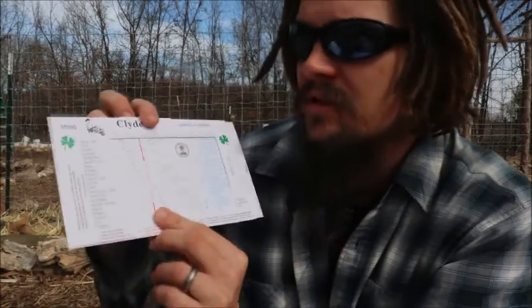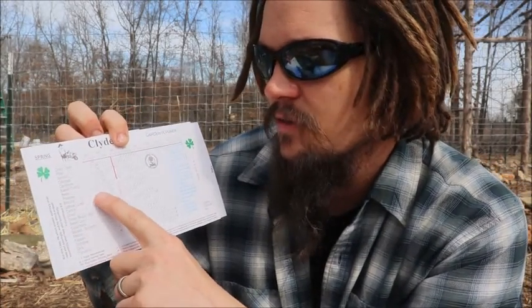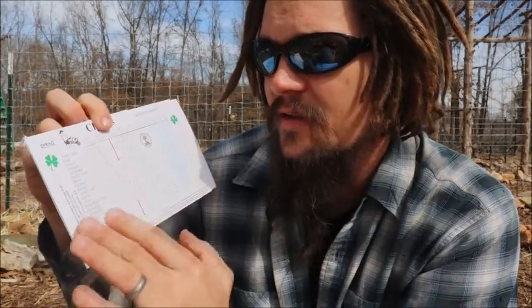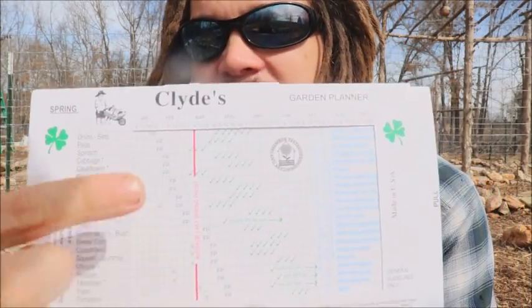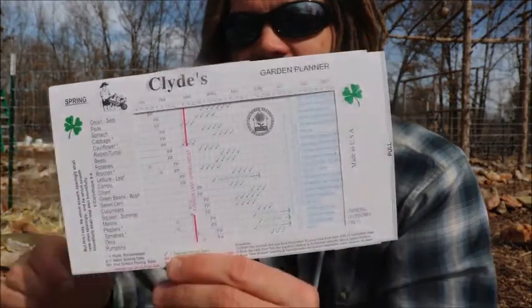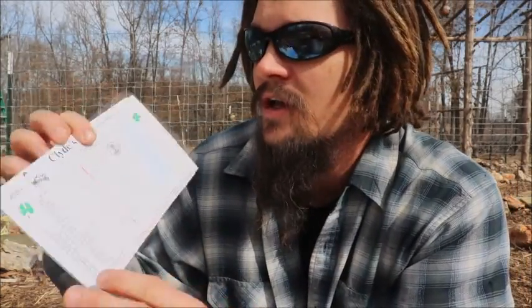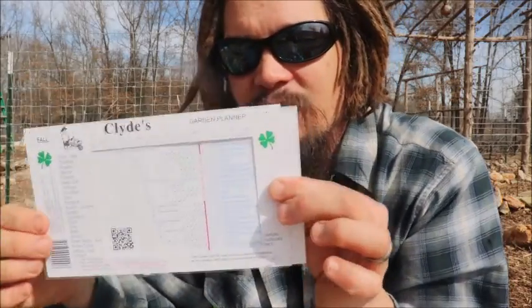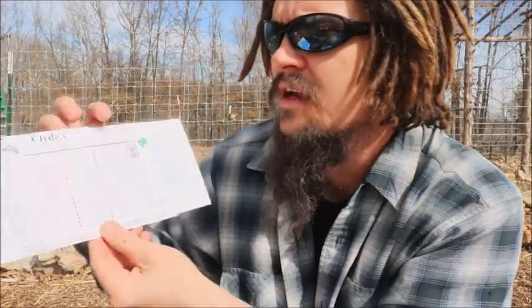All you do is find your last frost date. There's a site called plantmaps.com I use to find the average last frost date in my area — I'll link that in the description. Here, the average last frost date is going to be between March 1st and 10th. So if I take this red line and slide it over to the 8th — which is the safe side of that range — and set my average last spring frost there, it'll tell me either when to start plants inside or when to direct sow in my garden.